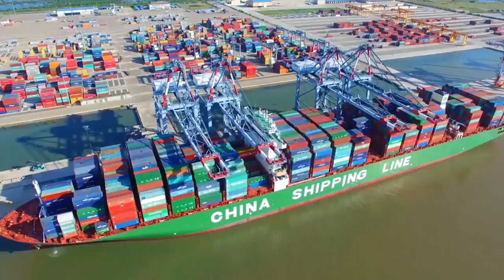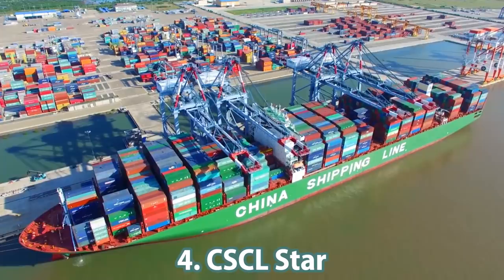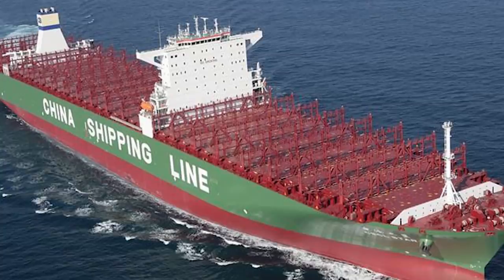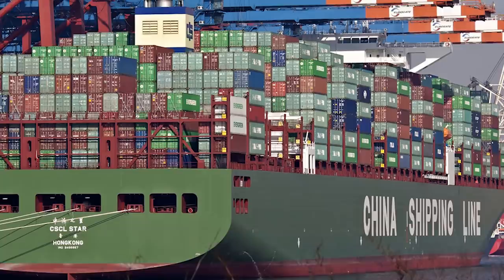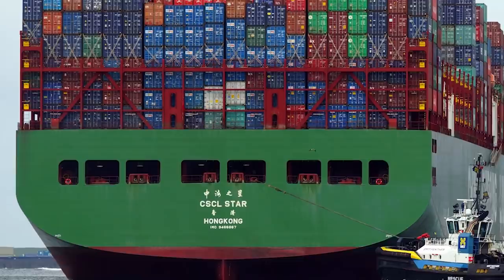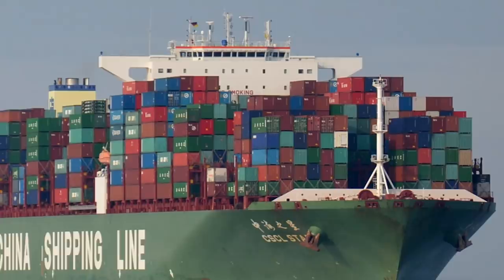Number 4: the CSCL Star, one of eight extra-large container vessels managed by China Shipping Container Lines, put into operation at the beginning of 2011. The ship's route runs between the Far East and Europe. Its deadweight is 155,470 tons and it has a carrying capacity of 14,100 TEU of cargo. The vessel's maximum speed of 26 knots is provided by a diesel engine with 72,240 kilowatts of power.